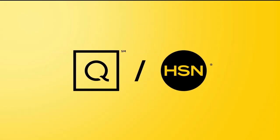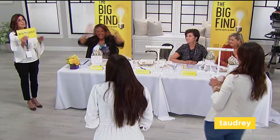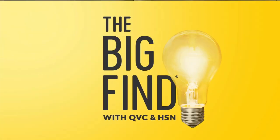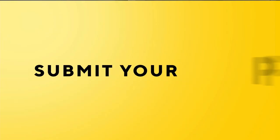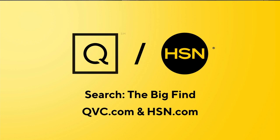Last year, QVC and HSN searched across America for the best and the brightest — these people and products were a big hit. Now here's your chance to be a part of something even bigger. Are you our next great discovery? We're searching for the Big Find. Show us what you've got, America. Search 'the big find' on QVC.com and HSN.com for details.